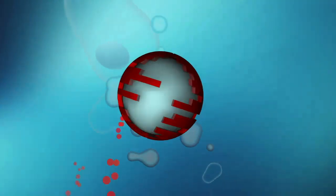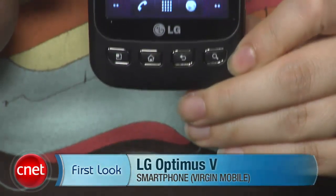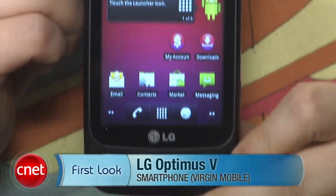So maybe you don't like AT&T or Verizon, or phone contracts in general, but you still want to jump on the smartphone bandwagon. Well, if you're willing to go the Android route — and you should be — you'll want to check out LG's Optimus V. That's V as in Virgin. I'm Nicole Lee, Senior Associate Editor for CNET.com, and this is a first look at the LG Optimus V for Virgin Mobile.